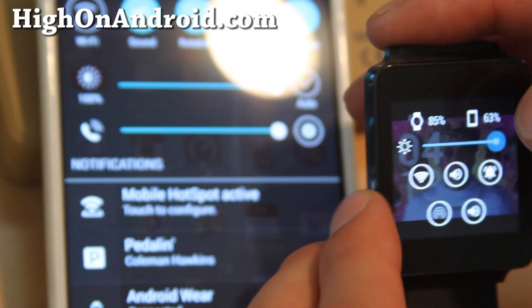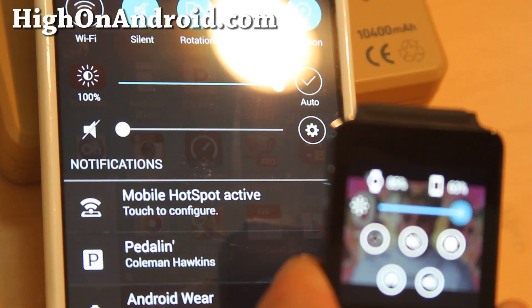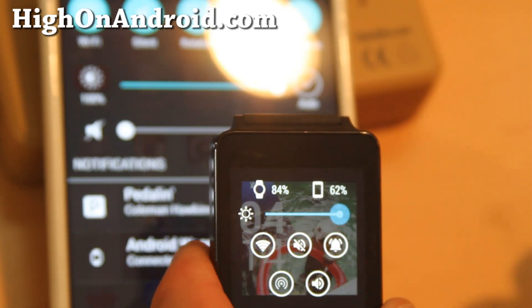Swipe one more time and you can even toggle your Wi-Fi, sound, and Wi-Fi hotspot on your phone. You can also control the brightness of your watch quickly.